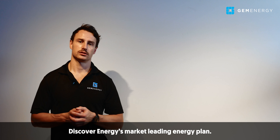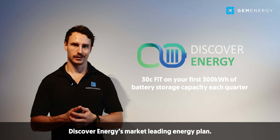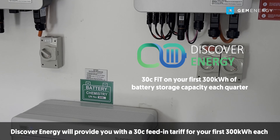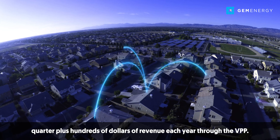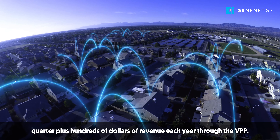Pair your solar and storage energy system with Discover Energy's market-leading energy plan. Discover Energy will provide you with a 30 cent feed-in tariff for your first 300 kilowatts each quarter, plus hundreds of dollars of revenue each year through the VPP.